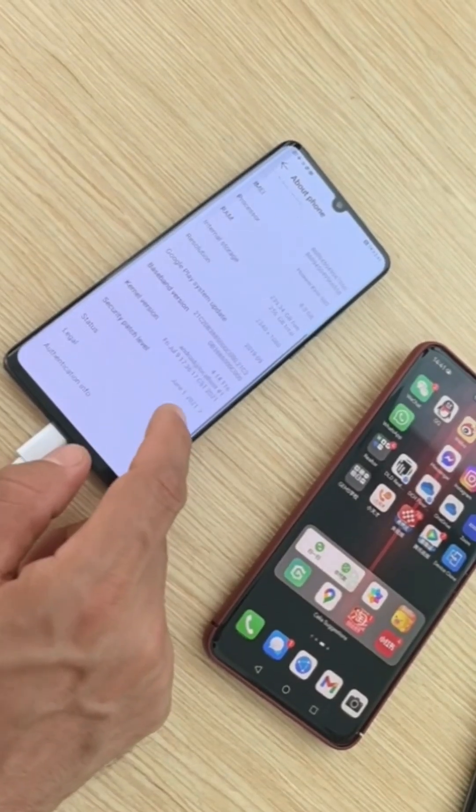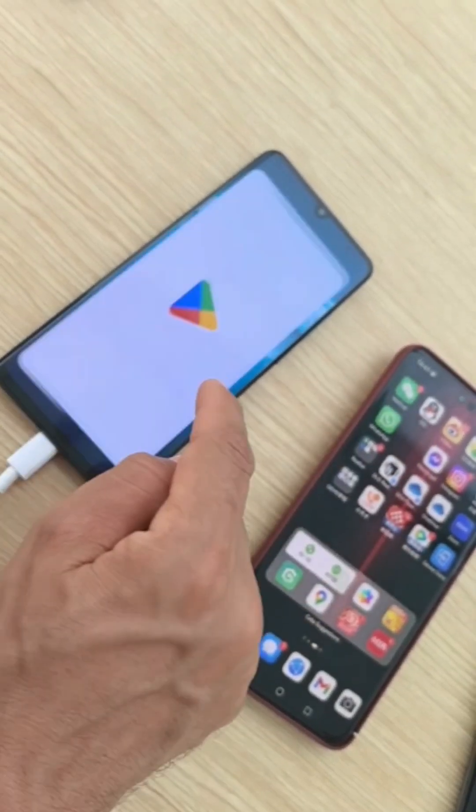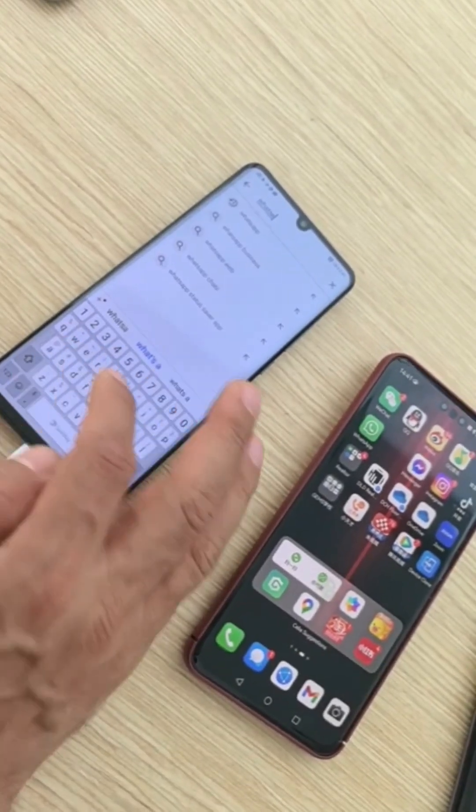Step one: locate an old Huawei GMS device such as the P30 Pro, and install WhatsApp from the Play Store.